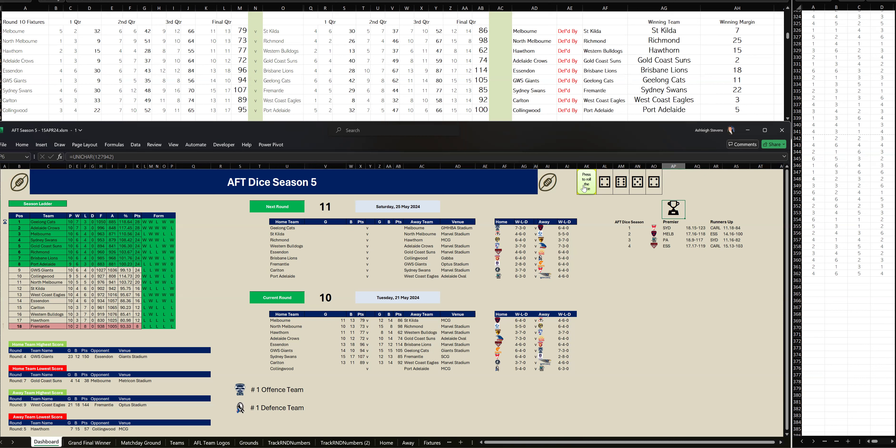In the end, Port Adelaide have won by five points. They kicked five goals, four to Collingwood four goals, six. Final scores: Collingwood 13-17-95 to Port Adelaide 15-10-100.